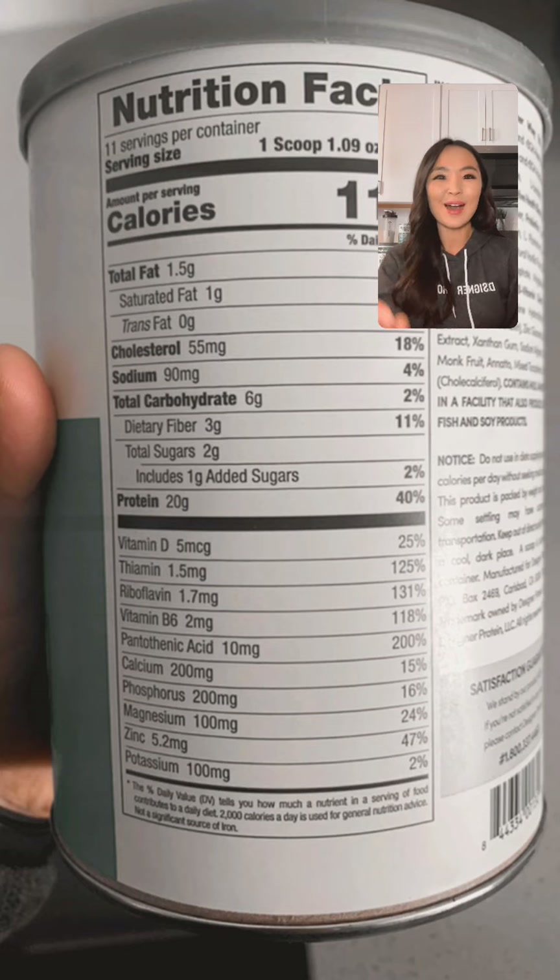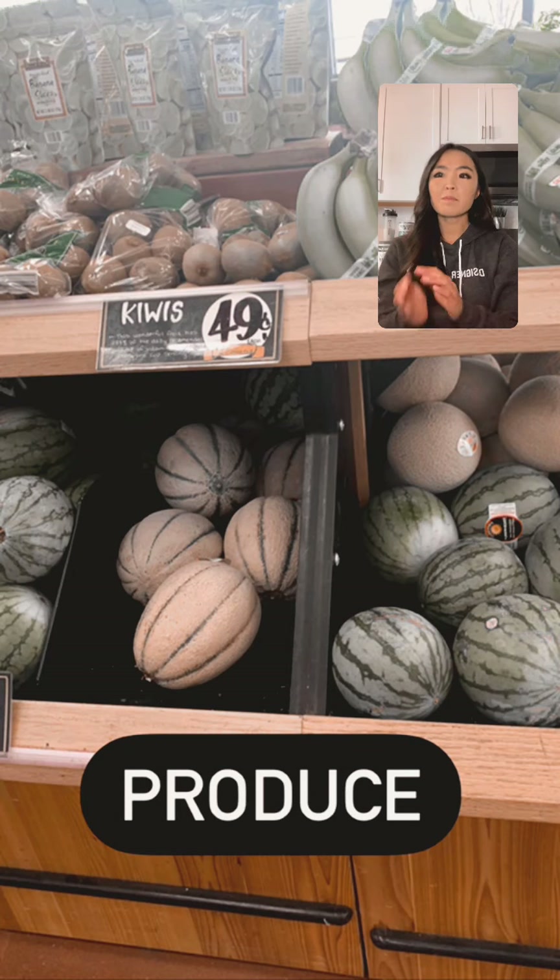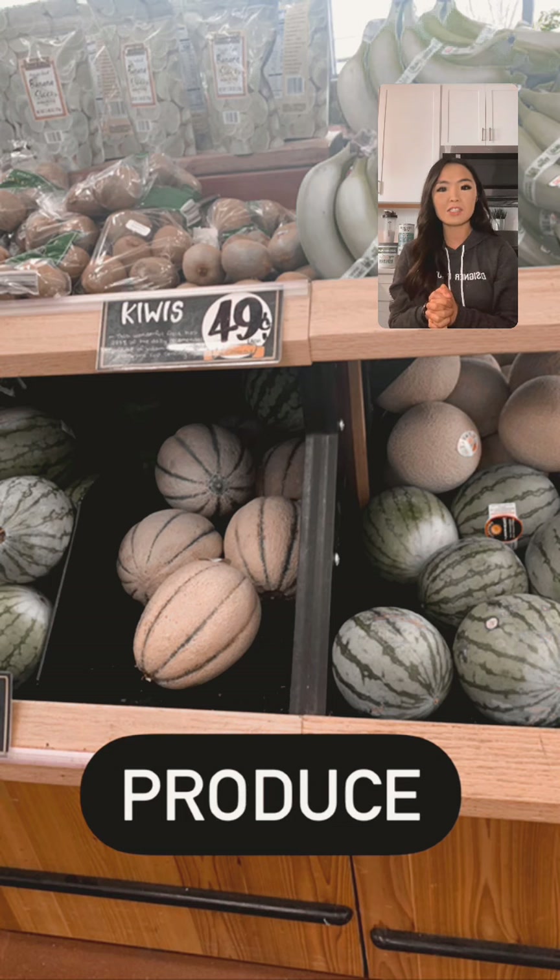Now that we've talked about the nutrition label, let's start our virtual healthy grocery tour! The first section is produce — fruits and veggies are one of the first things you see as you walk into Trader Joe's. As a rule of thumb, I recommend at least five servings of fruits and veggies per day as a bare minimum. Planning ahead helps because if you don't eat any during the day, it's nearly impossible to stuff everything into dinner.